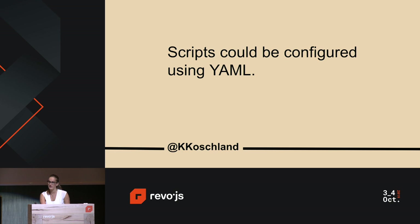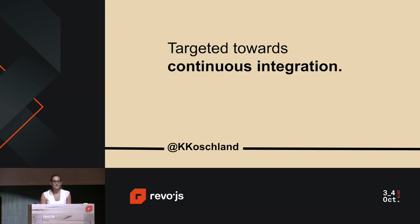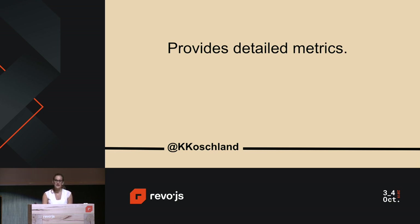Another advantage was that scripts could be configured using YAML, making them really easy to read and maintain across your team. Artillery is also targeted towards continuous integration. If performance is a high priority, you can configure CircleCI to run your script each time you trigger a build. This allows you to detect at each point in your development process how a feature directly impacts performance, so you can detect any regressions. And finally, it provides detailed metrics, which I'll explain shortly.